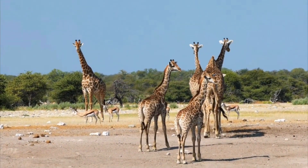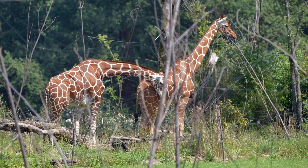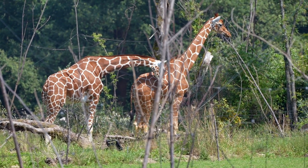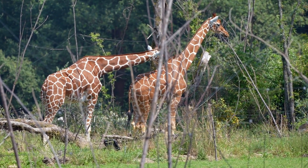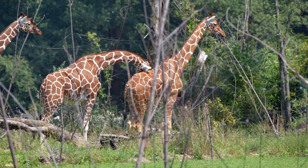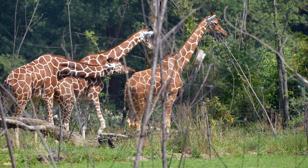Diet: it takes a lot of leaves to fuel such large creatures. Giraffes may eat up to 75 pounds of food per day, and they spend most of their day eating because they get just a few leaves in each bite. Their favorite leaves are from acacia trees, which have long thorns that keep most wildlife from eating them — but those thorns don't stop the giraffes.